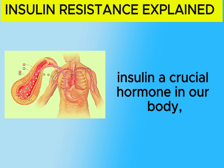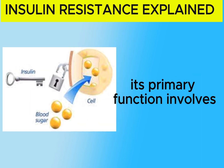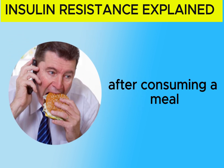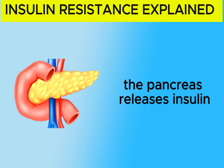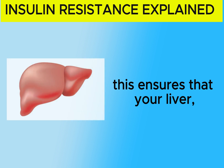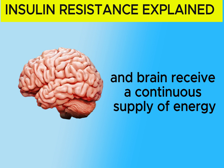Insulin, a crucial hormone in our body, plays a key role in regulating blood sugar levels. Its primary function involves signaling our cells to absorb glucose, effectively lowering our blood sugar. After consuming a meal, when our blood sugar rises, the pancreas releases insulin. This hormone facilitates the transfer of excess glucose from the bloodstream to our cells, ensuring that your liver, kidney, heart, and brain receive a continuous supply of energy.